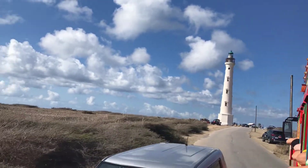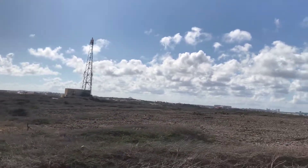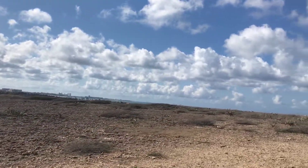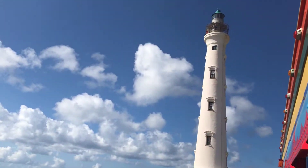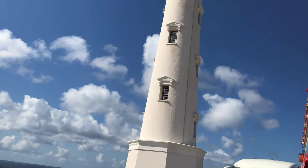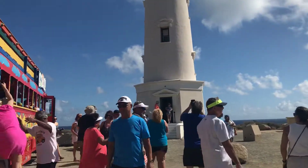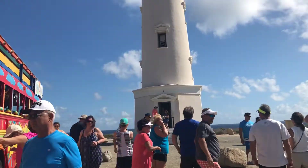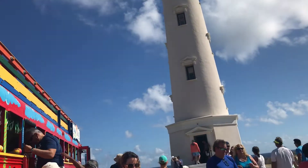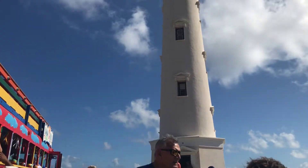We're at this lighthouse. They say this is the end of Aruba — the end of the island. Look at the beautiful water. Look at the view. They say tours are available and you can go all the way up to the top. They sell tours for $8, but we're on the bus which needs to be the first bus to the beach.